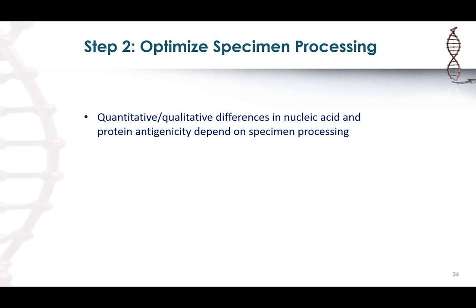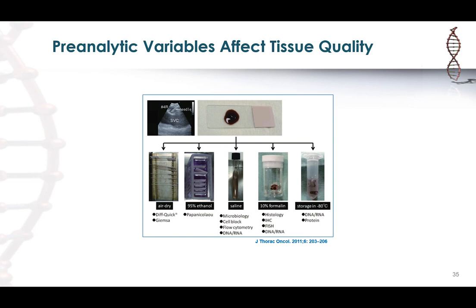Core needle biopsies collected for ancillary studies should be fixed in 10% neutral buffered formalin. The emphasis on specimen processing is because depending on how the specimen is processed, you can have quantitative and qualitative differences in nucleic acid quality and protein antigenicity. For an FNA, you can smear some sample onto a glass slide, but the remaining sample in the needle can be processed in a dizzying array of ways: fix in formalin, put in alcohol, or put in a liquid-based cytology preservative.